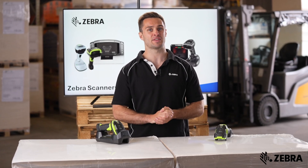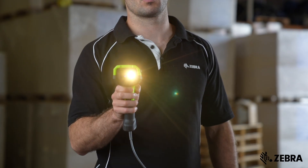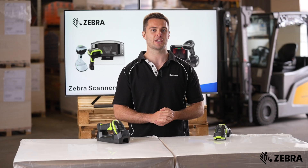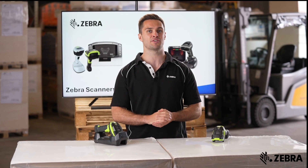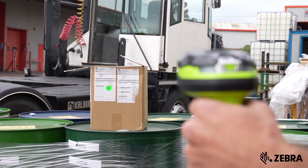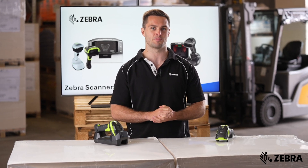The DS3600XR is Zebra's first industrial scanner to feature a green laser. This is up to seven times more visible than a traditional red laser aimer. It can be seen across the entire decode range indoors and up to 10 foot outdoors in direct sunlight, opening up new outdoor use cases in ports and construction for example.